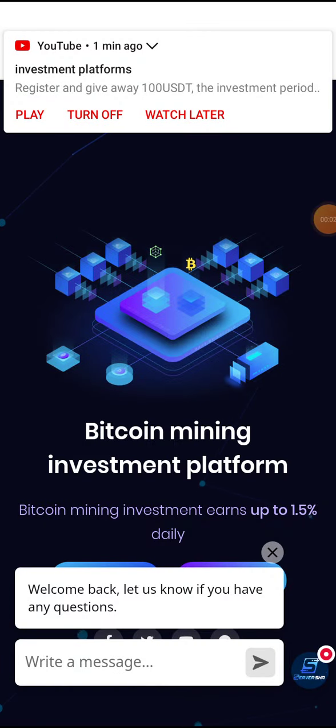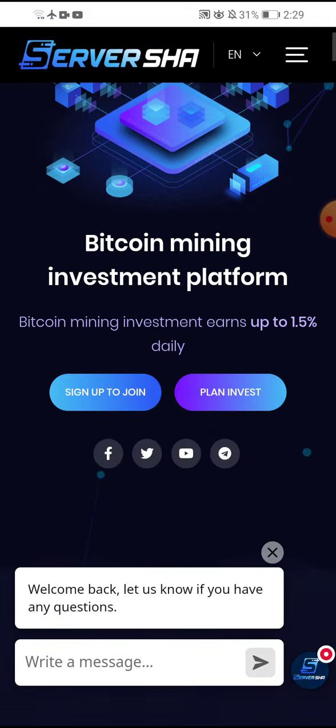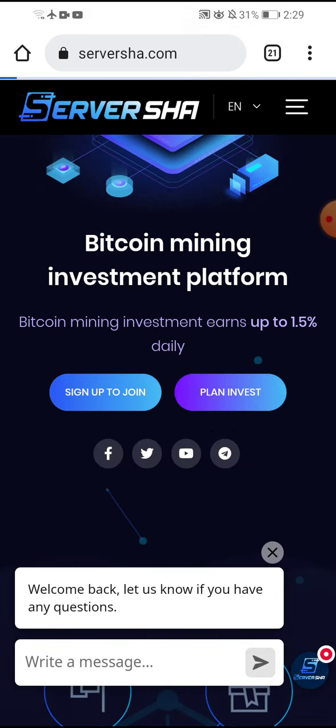Hello my friend, we have payment proof from the company. We withdrew money from this company — it's a trust company. You can invest your money here. I have withdrawn 15 dollars. This is about this company and you can sign up.